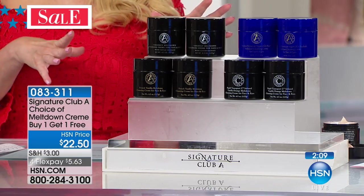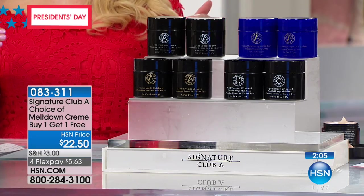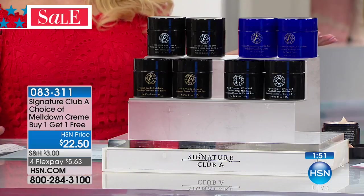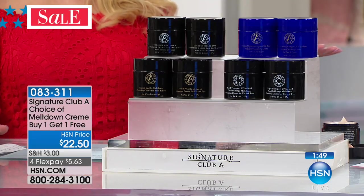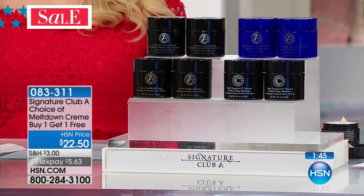The fact that we have it for President's Day weekend is fantastic. Something Adrienne told me the very first time I met her during a training: one of the most important things you can do is cleanse your skin properly, because we could be using a $1,000 cream, but if we're not cleansing properly, it's not getting in there. The meltdown is so gentle, any skin type can do it.